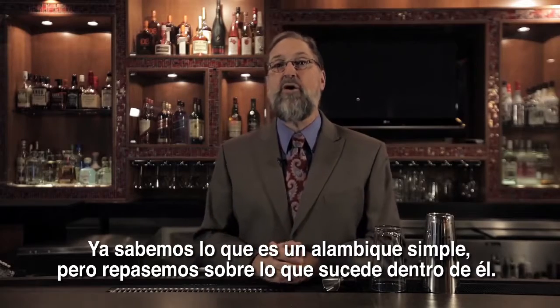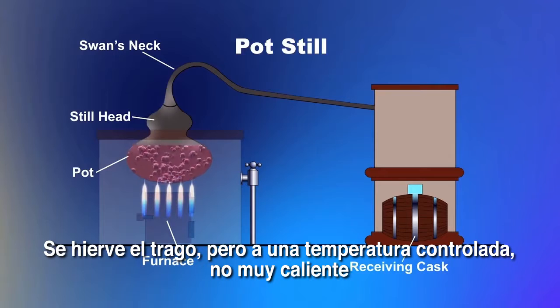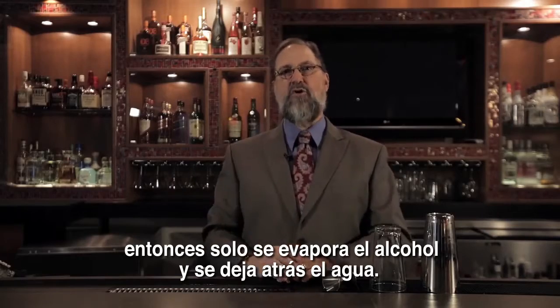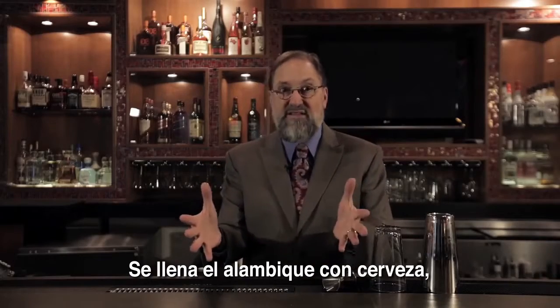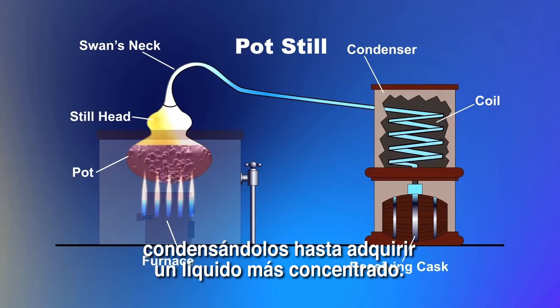We've talked about pot stills before, but let's review what really happens in a pot still. You boil it and because you don't boil it too hot, you only vaporize the alcohol and leave behind the water. You have to start with some sort of alcohol beverage like wine or beer. You put the beer inside this pot still — shaped like a pot, hence the name — and you boil off alcohol vapors, condensing them back into a stronger liquid.